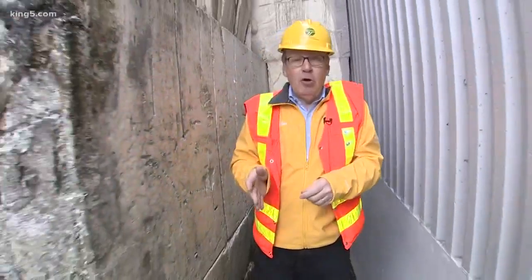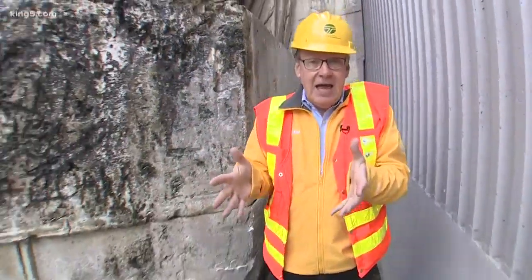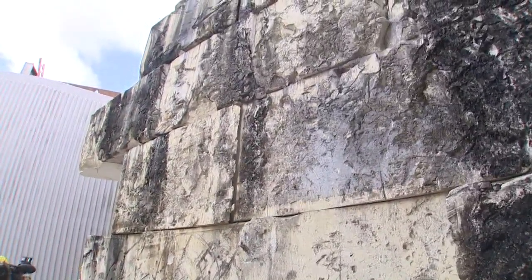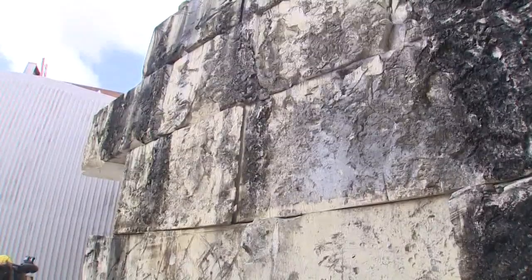The northbound ramp from Royal Brougham has actually been here all along. You've actually been driving over the top of it, but it's been buried — filled with 150 feet of this geofoam — all of which is coming out.